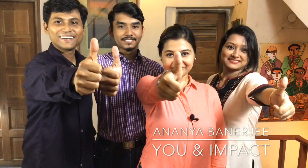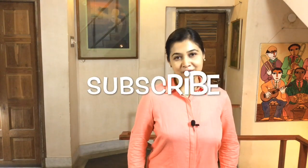Hello, this is Ananda Banerjee and you are watching my channel 'You and Impact.' Don't forget to subscribe to my channel to get regular updates.